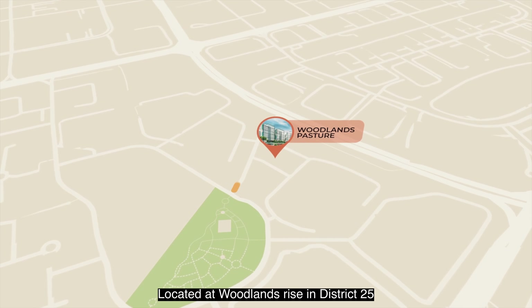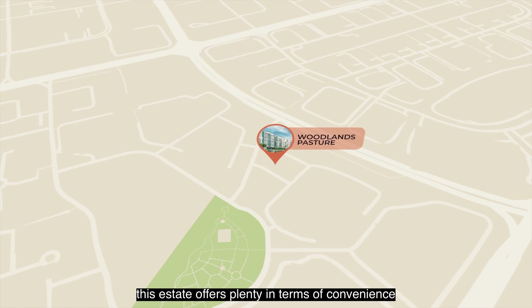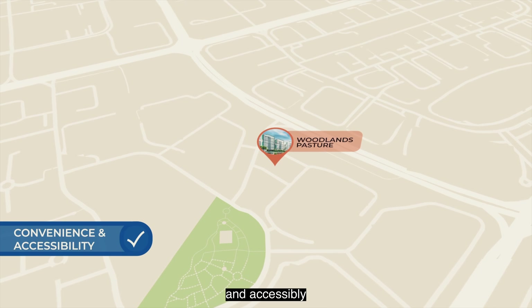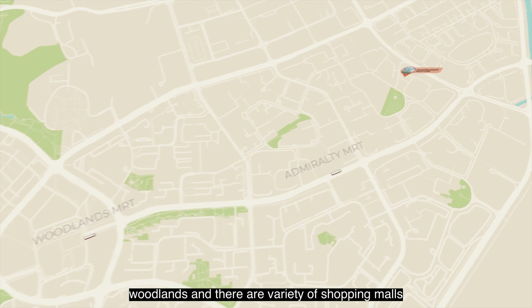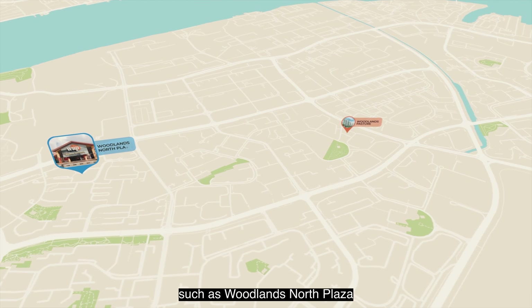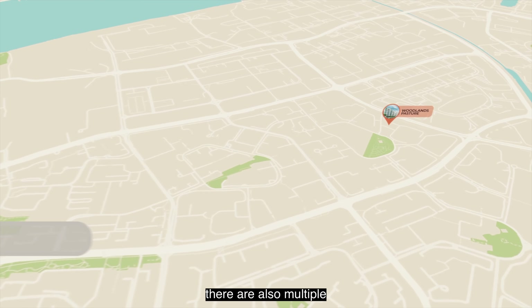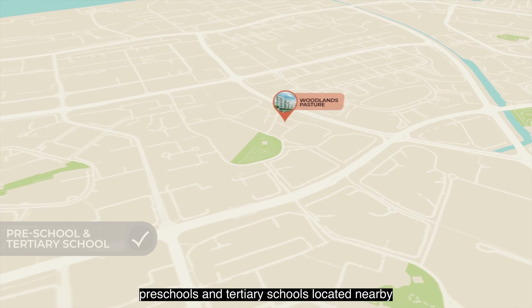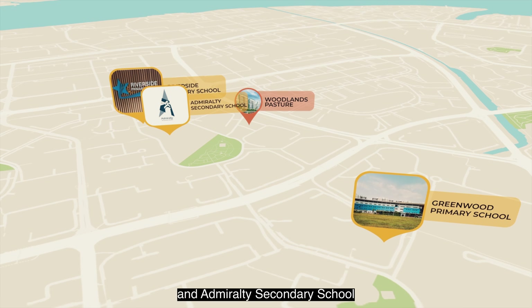Located at Woodlands Rise in District 25, this estate offers plenty in terms of convenience and accessibility. The nearby MRT stations are Admiralty and Woodlands, and there are a variety of shopping malls only a few minutes away, such as Woodlands North Plaza, 888 Plaza and Admiralty Place. There are also multiple preschools and tertiary schools located nearby, such as Riverside and Greenwood Primary, and Admiralty Secondary School.